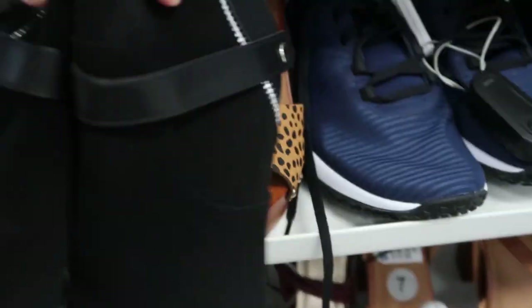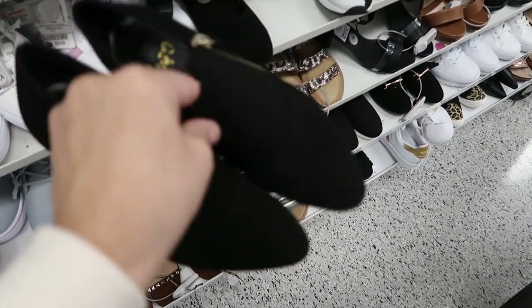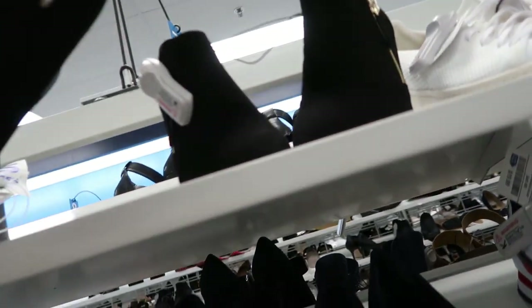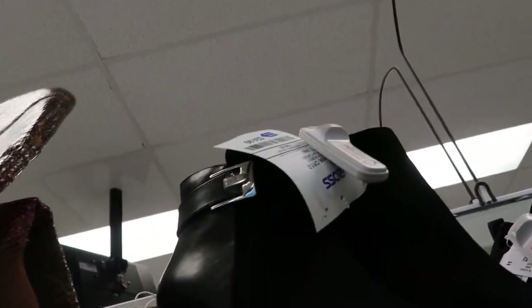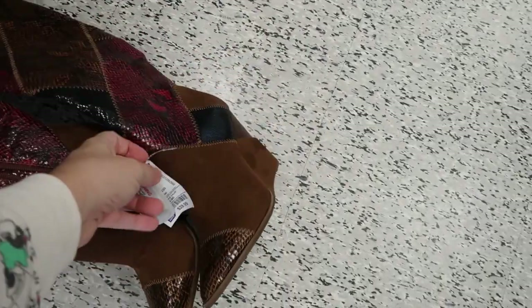Moving on to shoes — these are a really cute pair by Me Too with a little buckle on the front. These are by the brand Impo, $19.99 — I think this is the perfect size heel, not too high, really easy booties. There's also these by Report, $24.99. Oh, I love these — I know they're from Jessica Simpson, I've been eyeing these since last year. They have them in black too — let's see how much they are.